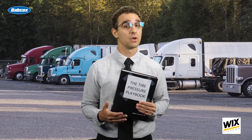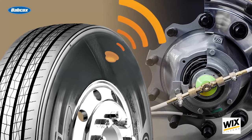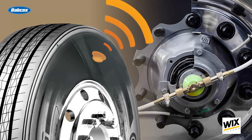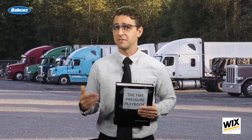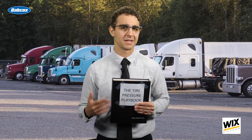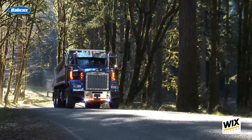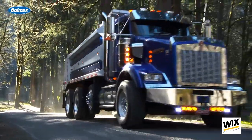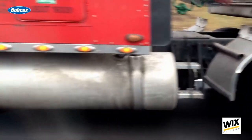TPMS monitor tire inflation, alerting drivers and fleets if it becomes too low or too high. While ATIS take it a step further and inflate the tire automatically if needed, and are most frequently used on trailers. Roughly two-thirds of new trailers are now being equipped with ATIS, but ATIS does have its limitations — it doesn't necessarily indicate to the driver or the fleet if a leak has occurred. Meanwhile, TPMS can tell the driver if there is a leak, but it cannot address the leak like ATIS. Therefore, there is a place for both TPMS and ATIS, and most likely they will both be part of the solution for fleets going forward to improve safety, uptime, fuel economy, and tire life.